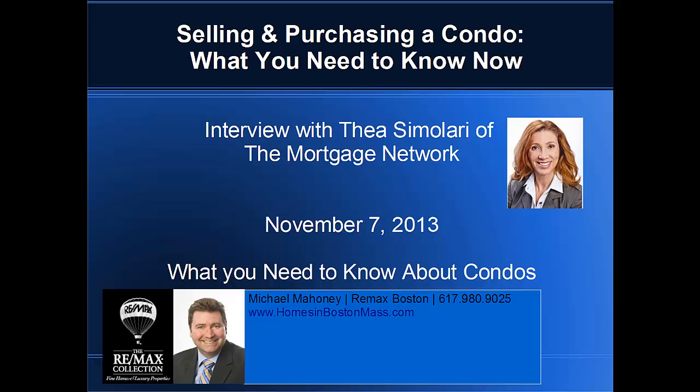As far as owner occupancy, there were issues a couple years ago with the number of owner-occupied units in a condo association. As of right now, as long as you're going to be owner-occupying the property and living there, there is no ratio required. However, if you're purchasing it as an investment property, then there has to be 51% owner-occupied units. The guidelines change all the time, so you really need to make sure you're working with a mortgage officer who knows the current guidelines.